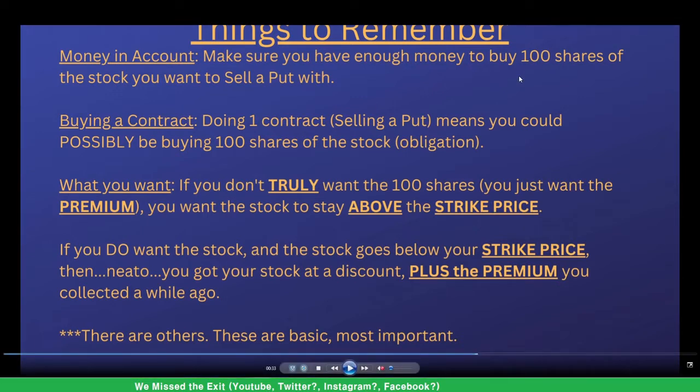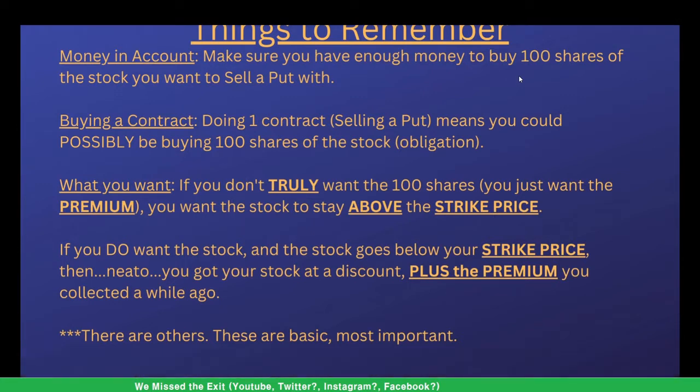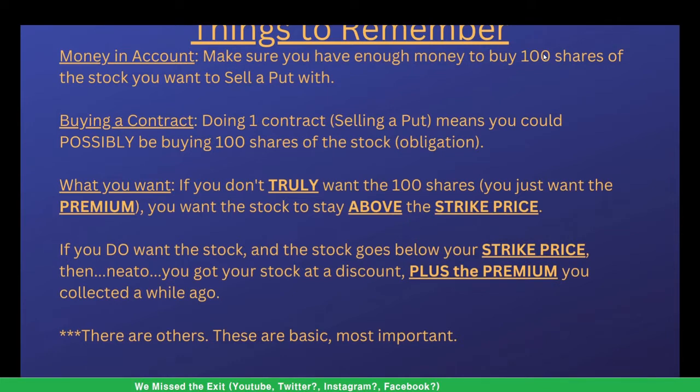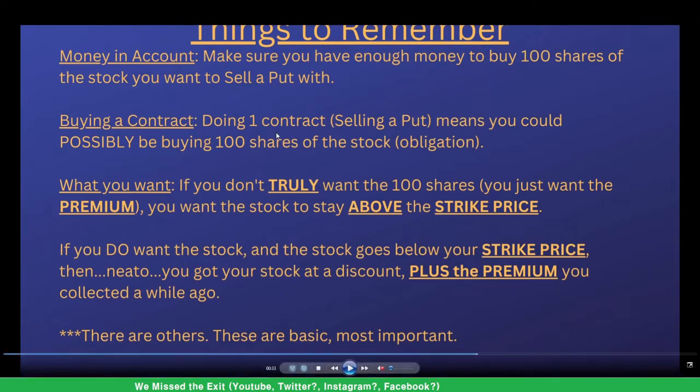Make sure you have enough money to buy 100 shares of whatever stock it is. If the stock is trading at five bucks, five times 100 shares is $500, so you need $500 in your account. If the stock is trading at $200 per share, that's 100 shares times $200 — that's $20,000. You're not going to spend $20,000, but you need to at least have that. Selling your put means you might possibly be buying 100 shares — that's called the obligation.